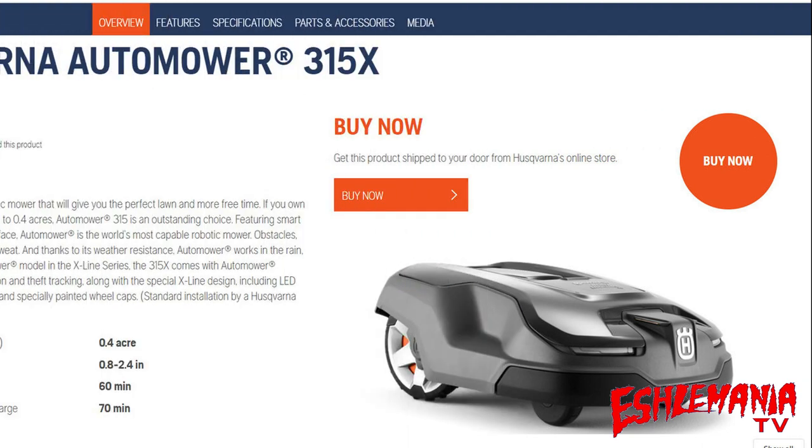One issue that would come up when buying an automower through Lowe's or a retailer's website is the installer would get out to your property and find that the model you bought wasn't really going to work — whether due to the size or complexity of your property. It would be their job to explain why the product isn't going to work, and at that point you could say you don't want it or choose to upgrade to a model that would handle your yard's challenges.